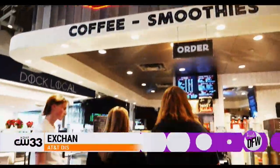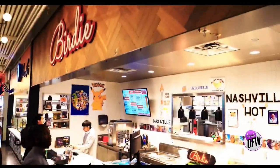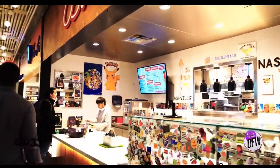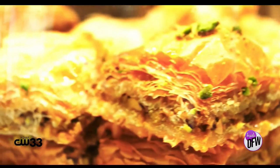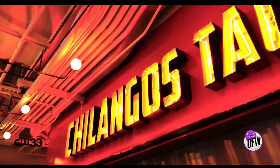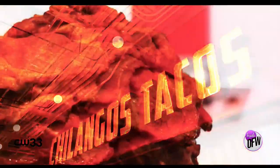We're in the Exchange Food Hall here at the AT&T Discovery District. This is a place for everyone to satisfy any craving you have — from chicken at Birdie, gourmet waffles at Pressed Waffle, and Babushi as well if you want Mediterranean food, to so many others like Chilango's for authentic tacos.